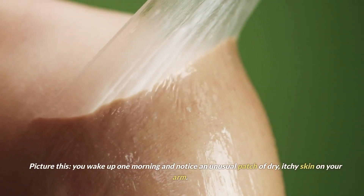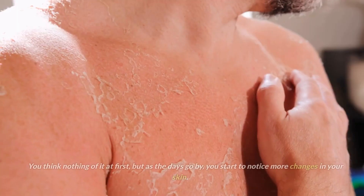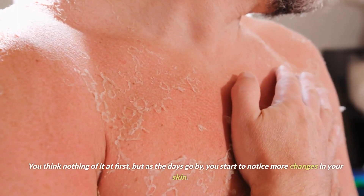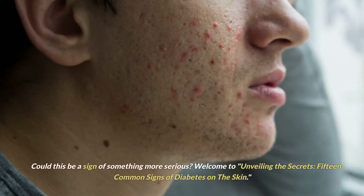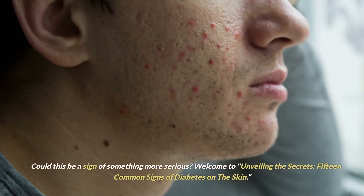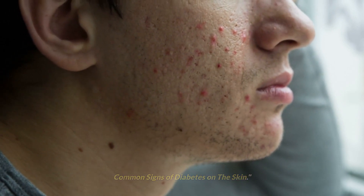Picture this. You wake up one morning and notice an unusual patch of dry, itchy skin on your arm. You think nothing of it at first, but as the days go by, you start to notice more changes in your skin. Could this be a sign of something more serious? Welcome to Unveiling the Secrets: 15 Common Signs of Diabetes on the Skin.